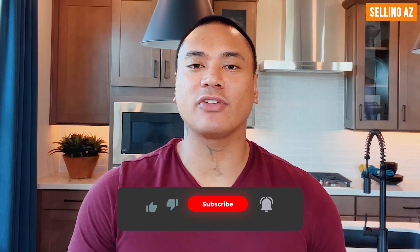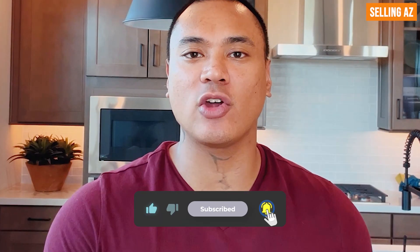Hey, what's going on everybody — this is SellingAZ and I'm Kuya Oscar. If you're brand new to my channel, I go around and tour all the brand new construction communities. If you're looking to sell or buy here in Arizona, definitely hit the like, subscribe, and notification button and follow me for all these home tours.